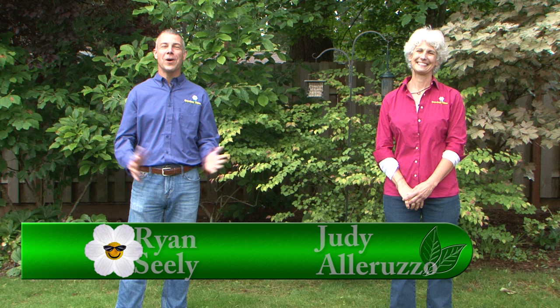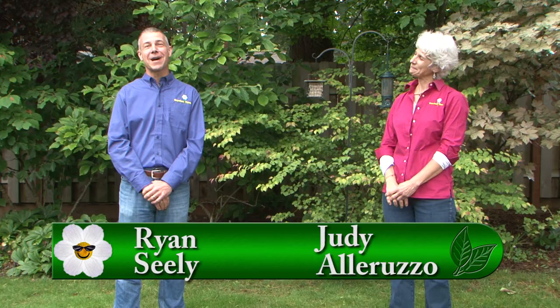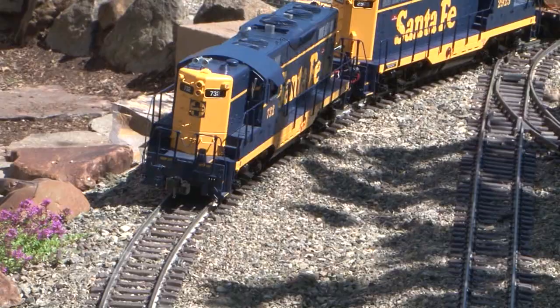Welcome to Garden Time and happy Father's Day weekend to all the dads out there. We hope you get to spend some time in your garden and spend some time with your fathers. Coming up in the show today, we're going to take a visit to a garden railroad. We'll also show you the correct way to pick berries. But coming up first, a truckload of fuchsias.